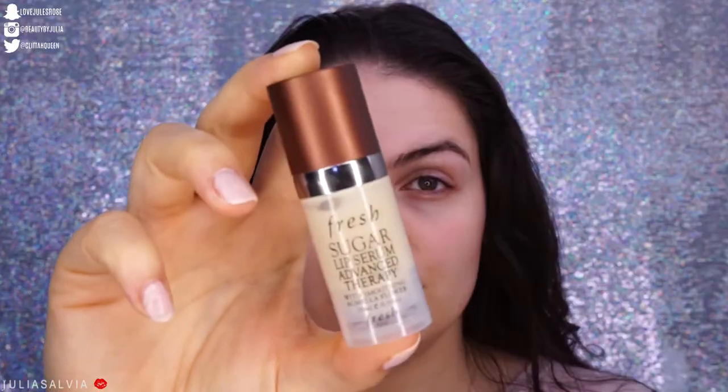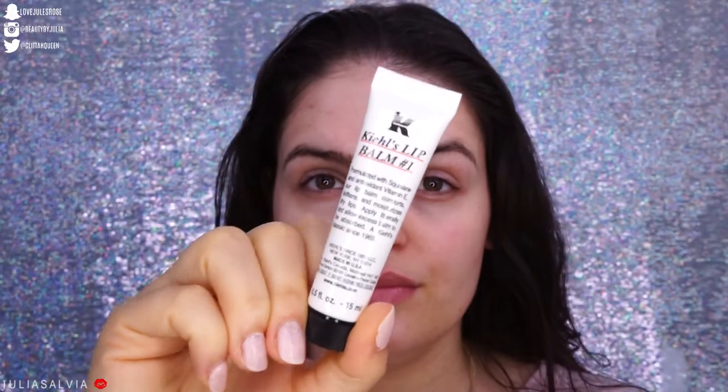Moving on to some lip care. I'm going to use the Sugar Lip Advanced Therapy Serum from Fresh. I like to use this to plump up my lips and prepare for any future wrinkles around the lips — better to prevent than try to fix. Once the lip serum has sunk in, I'll apply the Kiehl's lip balm. I continuously apply lip balm throughout the entire day to keep my lips fully hydrated.